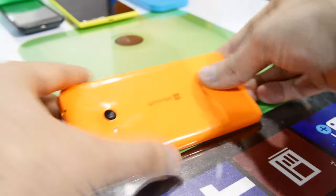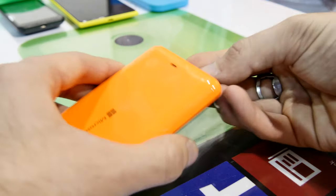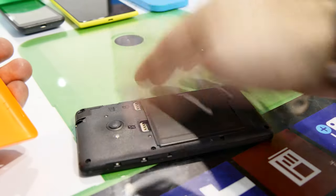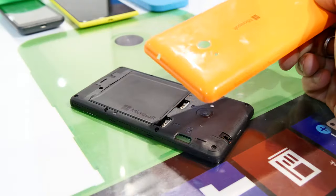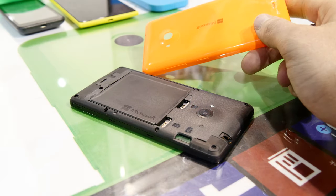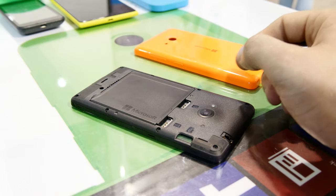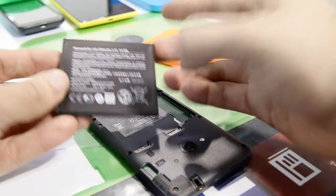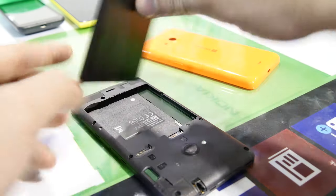If you take off the back cover, you will see that this is a dual-SIM device — it's also available with only one SIM card depending on the country or carrier. We have two SIM card slots and also a micro SD card slot, so you can expand your internal memory which is 8GB. You also get 15GB of free OneDrive memory and you can expand with up to 128GB. The battery also says Microsoft on it — it's quite a big battery.